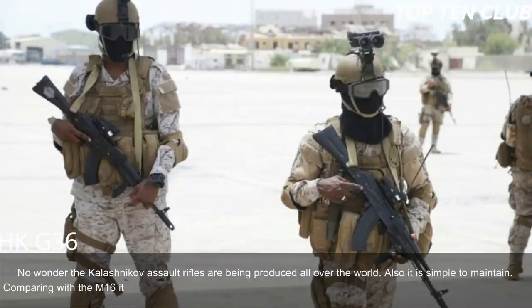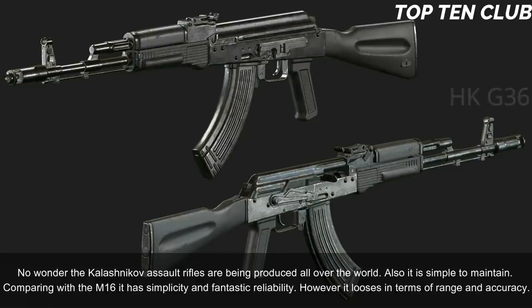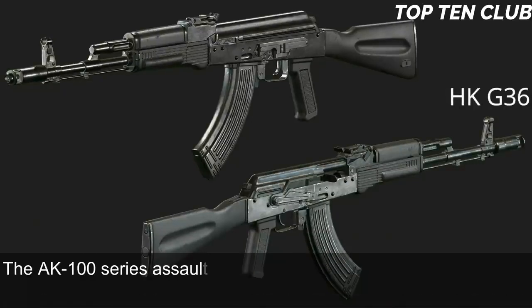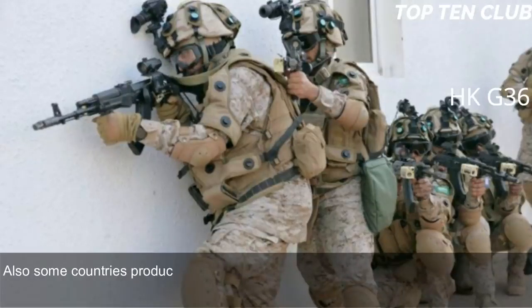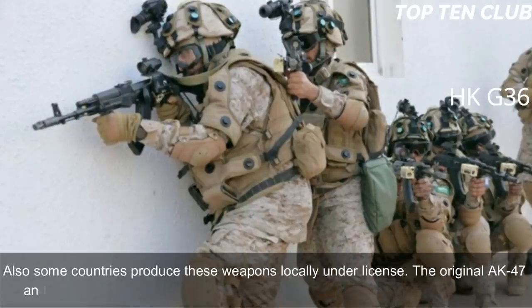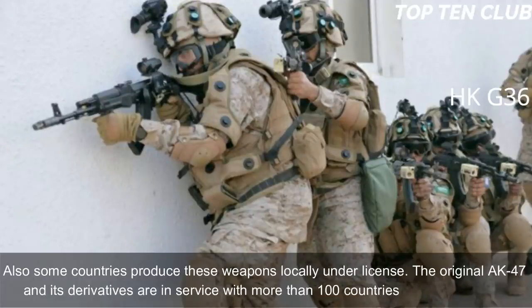Compared to the M16, the AK has simplicity and fantastic reliability but loses in terms of range and accuracy. The AK-100 series is used by Russian armed forces and has been exported to more than 10 countries, with some produced locally under license. The original AK-47 and its derivatives are in service with more than 100 countries worldwide.